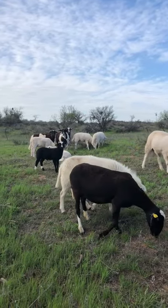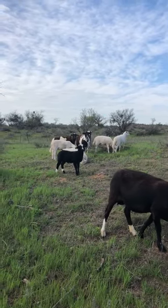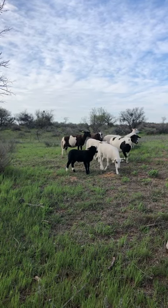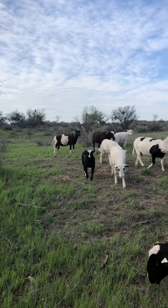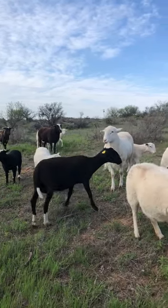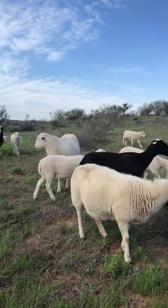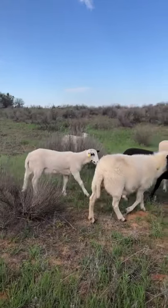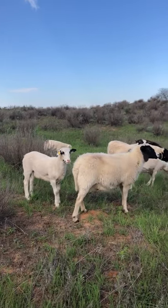They are more parasite resistant. All hair sheep that we have encountered are amazing for their meat quality, and also for the parasite resistance, because they are eating right off the ground — that is where the worms are located — so if they can resist any type of worms or parasites, that's an amazing thing for us.